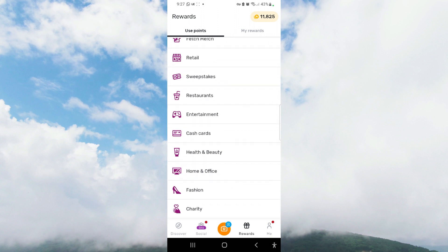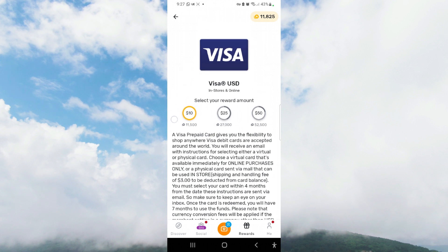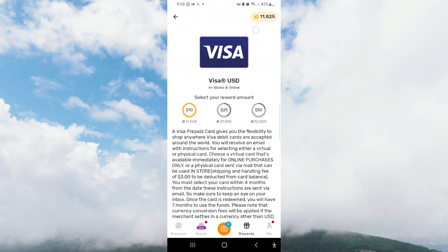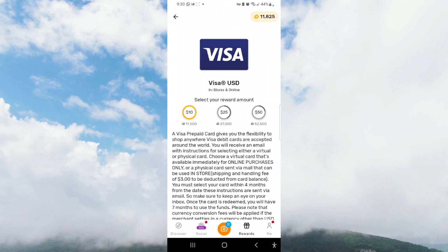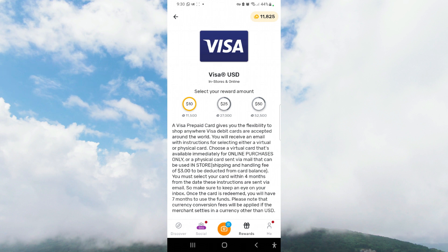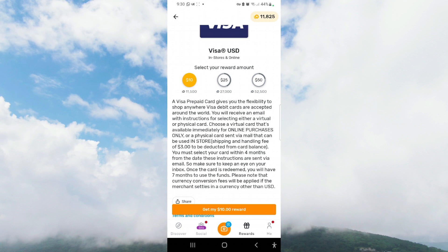What I'm interested in are cash cards because for me, time is money. You need at least 11,500 points to redeem a $10 Visa gift card, and I've definitely met that minimum threshold. Once you accrue the points, the reward highlights to a golden color and you press 'Get Your Reward' — in this case a $10 gift card — and that will come to you.